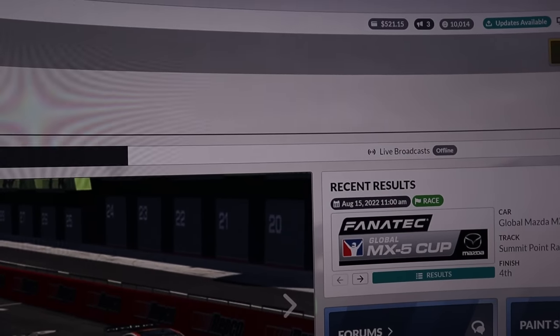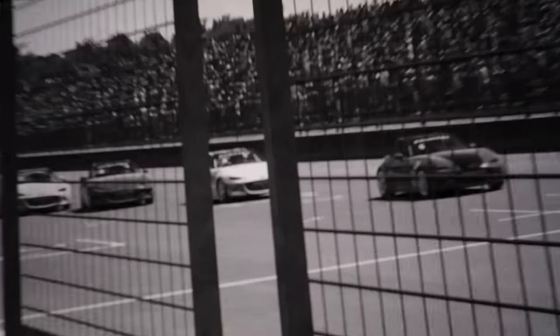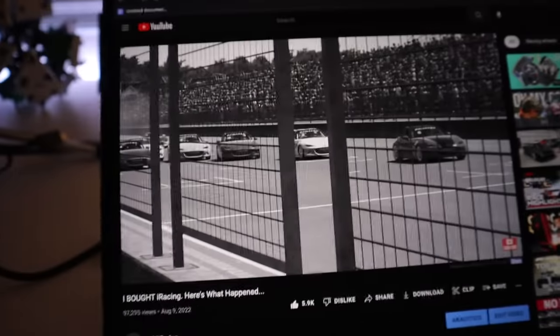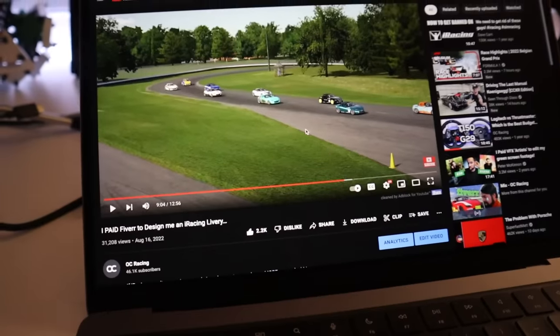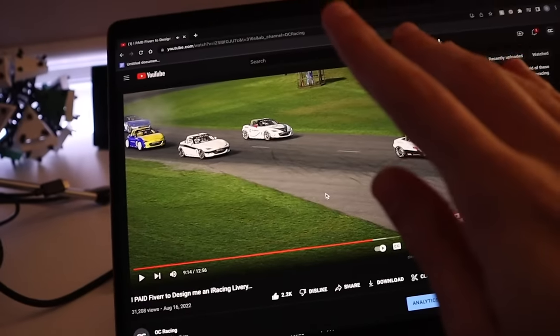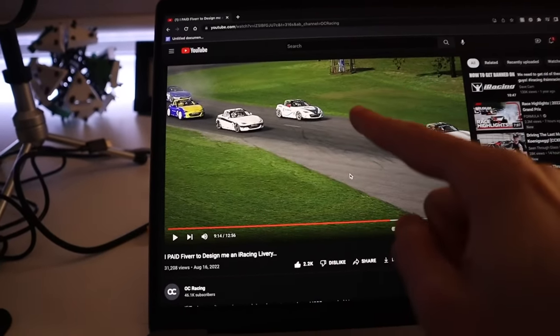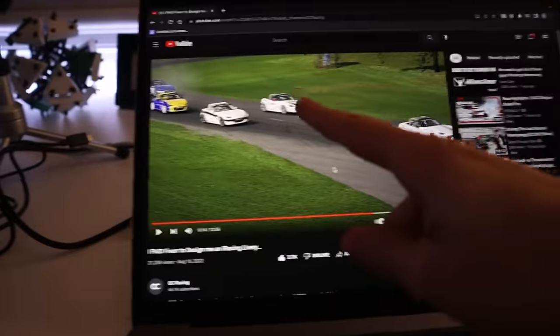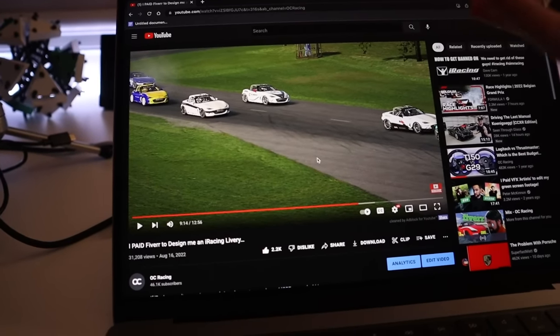If you guys have been watching the previous two episodes, let me just show you real quick. This was the first race. And this was the second race. Needless to say, before I actually get into a race again, I need to practice how to do the starts, because I have no idea what actually happened, and a few of you guys commented telling me what I need to do.